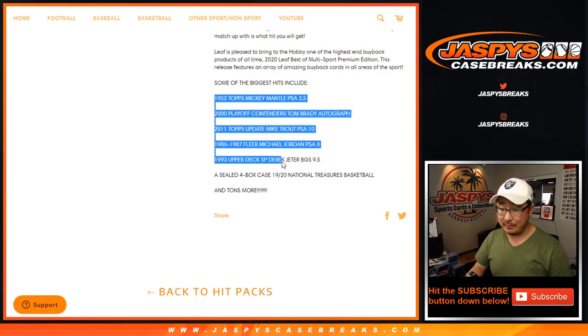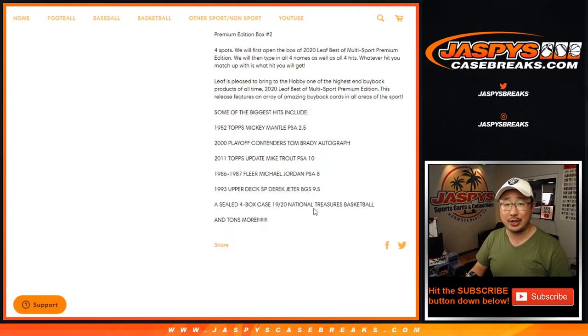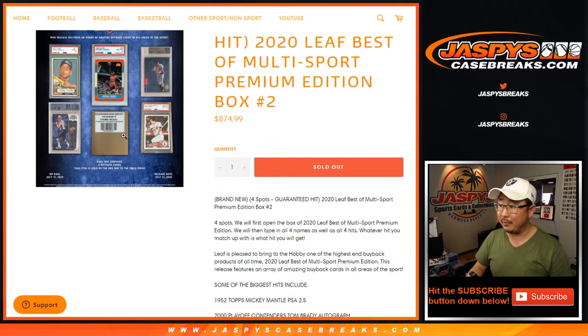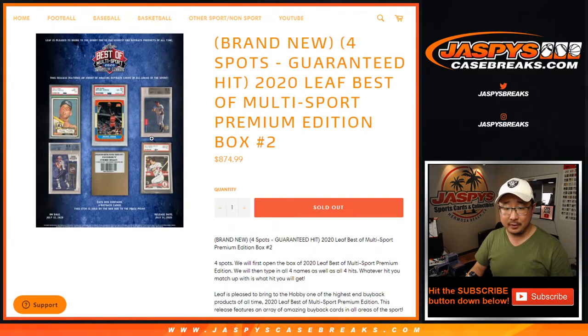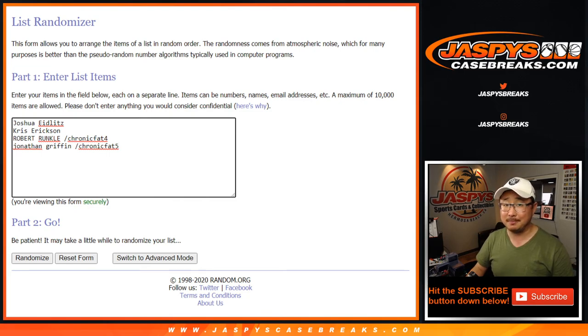There's some monster hits that can be pulled right here, including a four-box case of 2019-2020 National Treasures Basketball — I'm sure that'll be a redemption — but these graded cards are going to be live, so a lot of cool stuff. Jordan — that'd be nice. There's the Mantle. Josh and Chris, thanks for grabbing these spots straight up. Scared money don't make money. I appreciate it. Good luck.